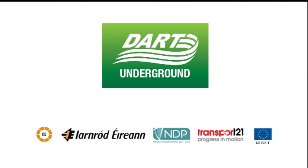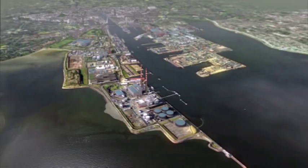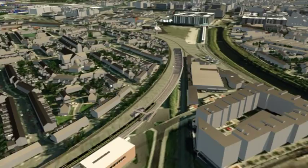Welcome to Dart Underground. Come with us and be taken on an exciting new transport experience. Dart Underground is just what it says: Dart trains running through 7.6 kilometres of twin tunnels deep under the city. Dart Underground will facilitate two high-capacity Dart lines that will operate without the conflicts and restrictions that currently limit services.